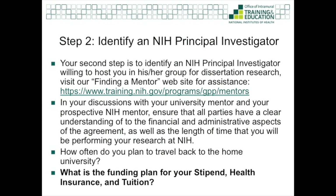One of the beauties of the individual partnership is that there is a degree of flexibility in crafting your partnership. In your discussions with your university mentor and your prospective NIH mentor, make sure everyone has a clear understanding of the financial and administrative aspects of the agreement, as well as the length of time that you'll be performing your research at the NIH. The typical financial items to discuss include who's going to fund the stipend, health insurance, and tuition. Some students come with outside funding from their home university or other organization, whereas some students seek to be funded entirely by the NIH investigator, or there's a combination thereof. If you are seeking to combine NIH intramural funding with another funding source and you have questions, please let me know — it can be complicated at times because certain types of funds cannot mix, but oftentimes there is a solution.